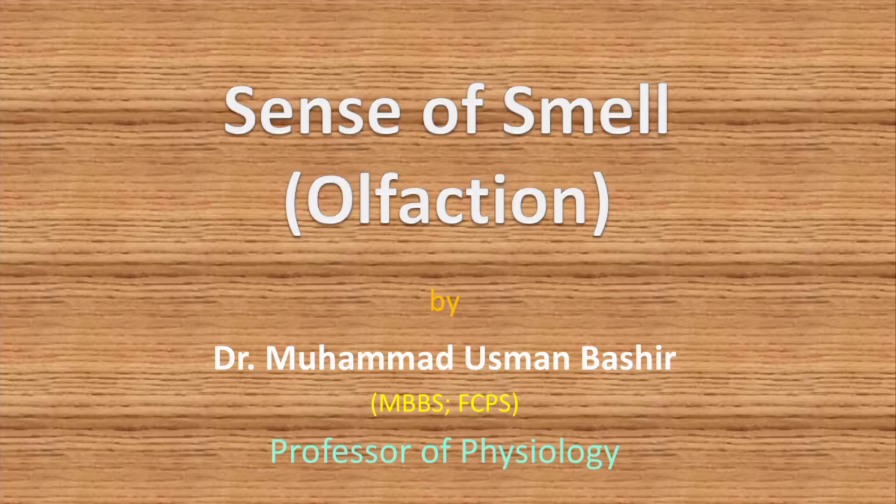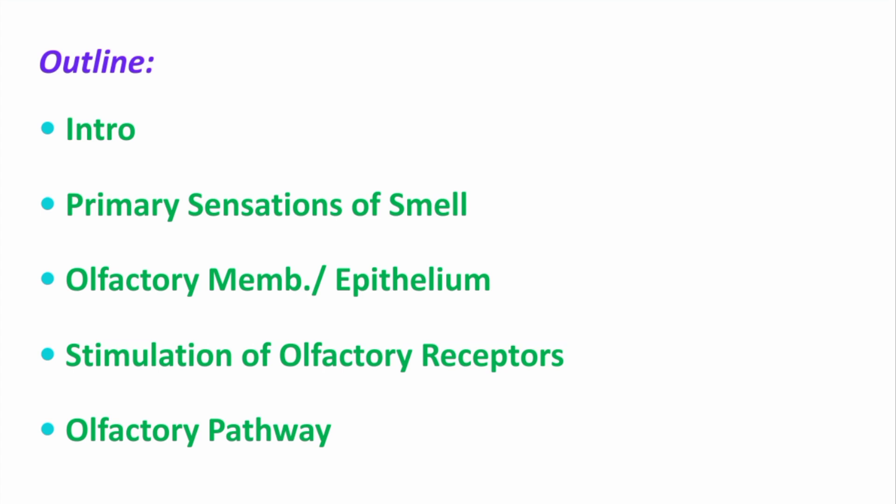Bismillahirrahmanirrahim. Assalamu alaikum dear viewers. I am Professor Dr. Muhammad Usman and in this video we will learn about the physiology of smell or olfaction. This is the outline of today's video, and let's start.